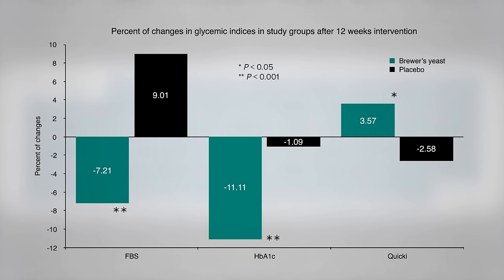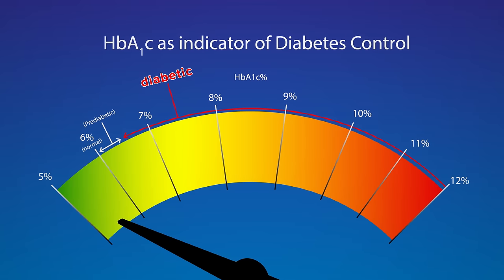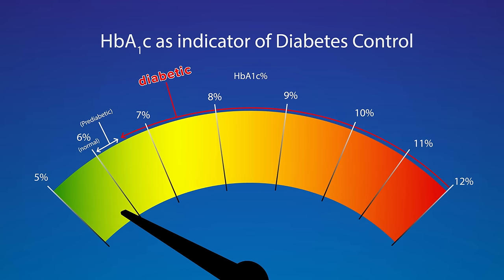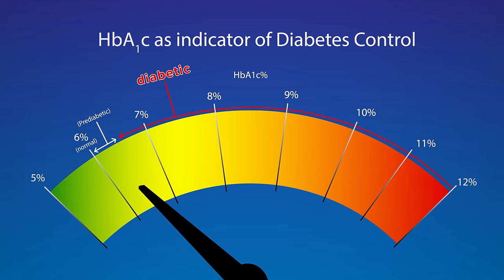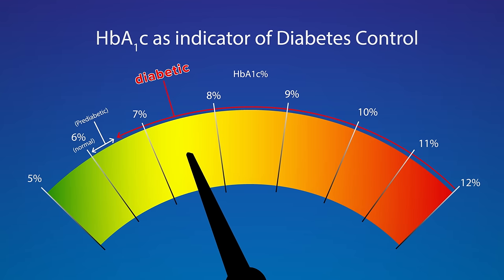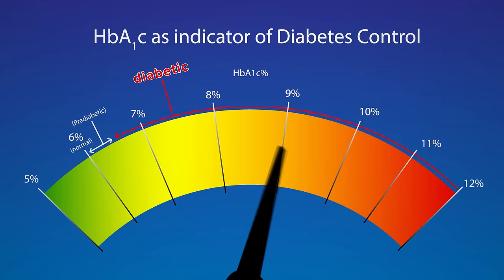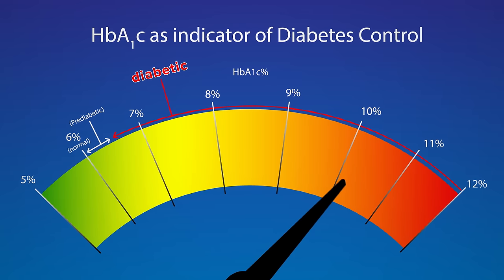What do these numbers mean, though? Hemoglobin A1c is a measure of how high blood sugars have been over time. Under 6 means you've been having normal blood sugars. Between 6 and 6.5 means you have prediabetes, and anything over 6.5 means you have diabetes. You can have well-controlled diabetes or way out-of-control diabetes, but anything over 6.5 is considered diabetic.